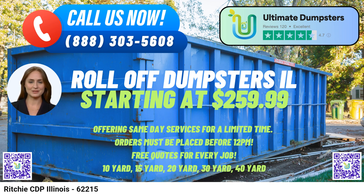What sets Ultimate Dumpsters apart is their commitment to exceptional customer service. They offer an online portal for checking order statuses and making changes, ensuring you're in control every step of the way. Additionally, each client is assigned a dedicated project manager, ensuring personalized attention to meet specific requirements.